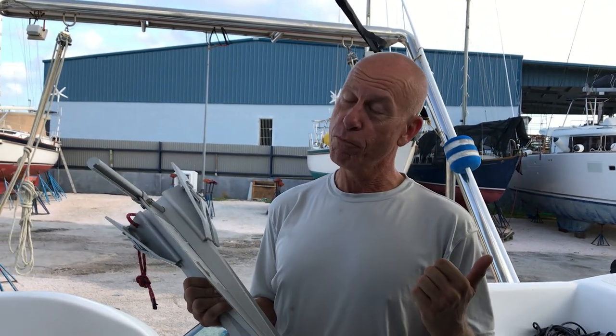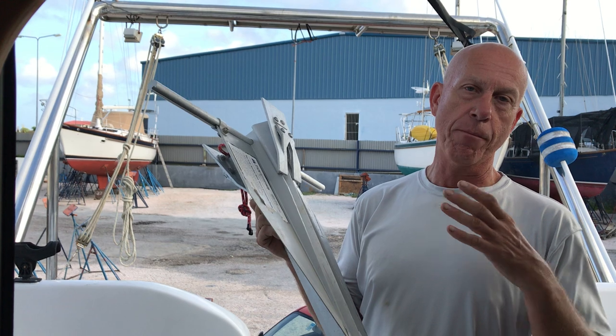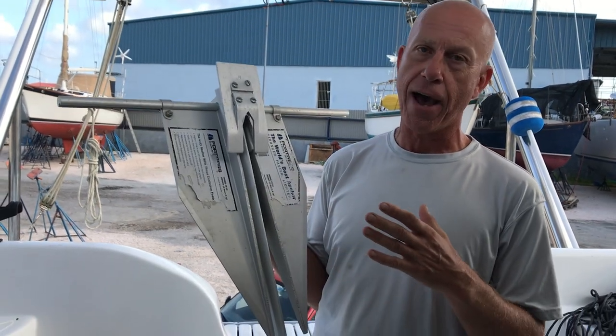Hey everybody, it's Andy here again on the boat Kingfisher on my new project, and this is Heads and Tails Sailing Reviews. Today we're going to tell you what the number one secondary anchor you can own is, which is a Fortress. And I'm going to explain to you why this is the best secondary anchor you can have.